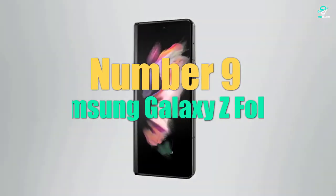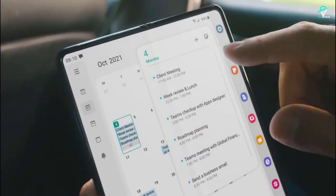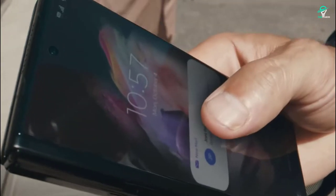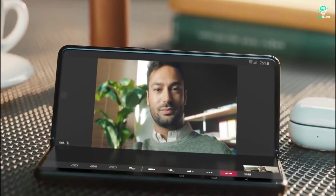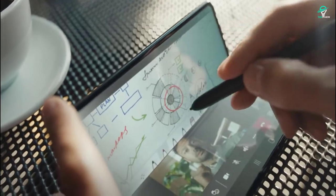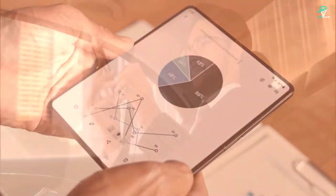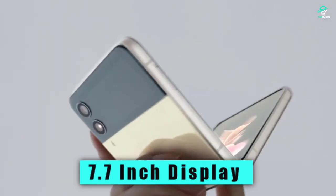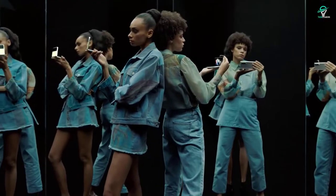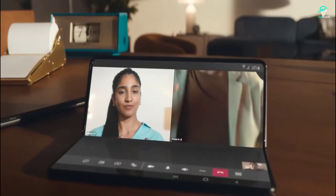Number 9: Samsung Galaxy Z Fold 3. Samsung is set to launch its next-generation foldable smartphone, the Galaxy Z Fold 3, later this year. The device is rumored to feature a number of improvements over its predecessor, including a larger display, a more durable design, and updated cameras. One of the most anticipated features of the Galaxy Z Fold 3 is its larger display — rumored to be 7.7 inches, which is nearly an inch larger than the Galaxy Z Fold 2. The larger display will offer users more space to work with when the phone is unfolded.